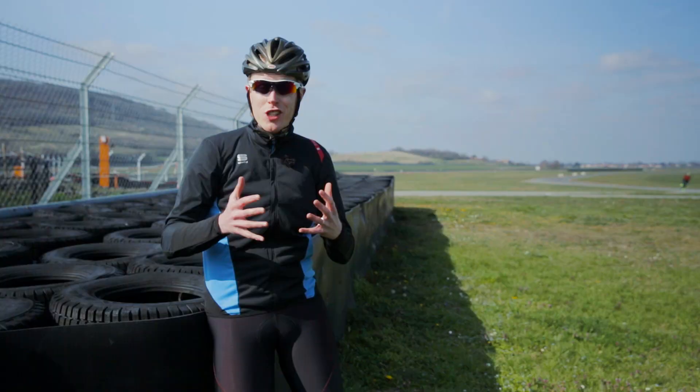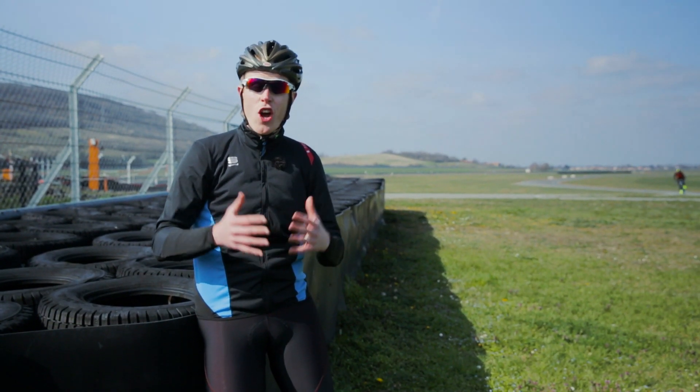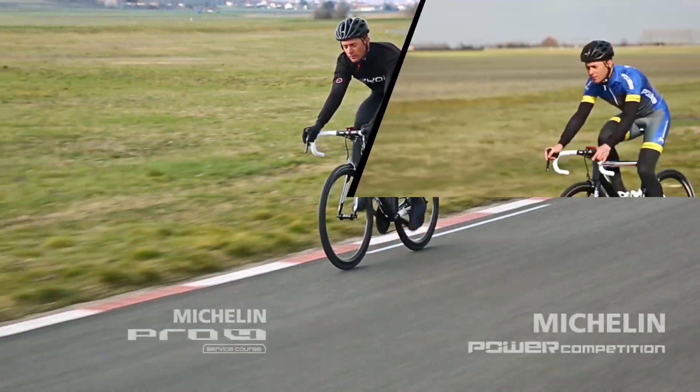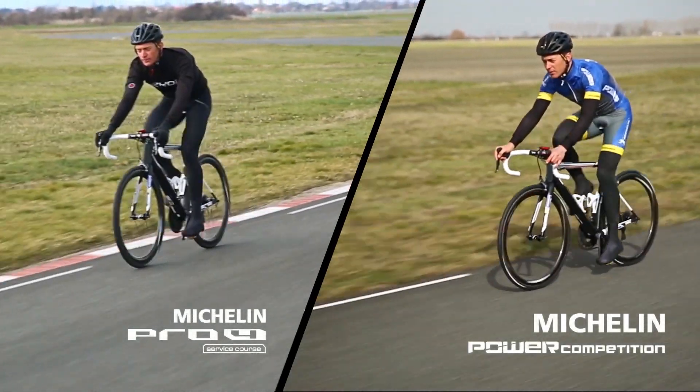After two years of development and 200,000 kilometers of real-world riding, Michelin say that the new power range sets a benchmark in the road tire market.